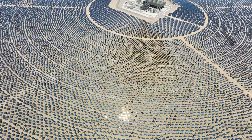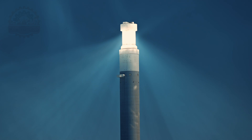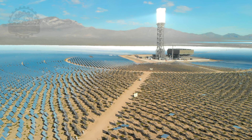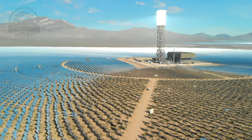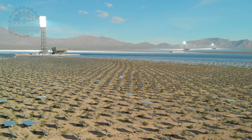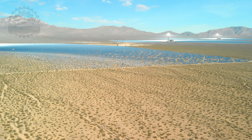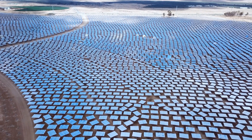The beauty of this system lies in its ability to store thermal energy, allowing for power generation even when the sun isn't shining. This storage capacity makes CSP a highly reliable source of renewable energy, capable of supplying consistent power during both day and night. CSP plants are particularly effective in desert regions, where sunlight is abundant and land is less constrained, maximizing the capture of solar energy while contributing significantly to reducing carbon emissions.